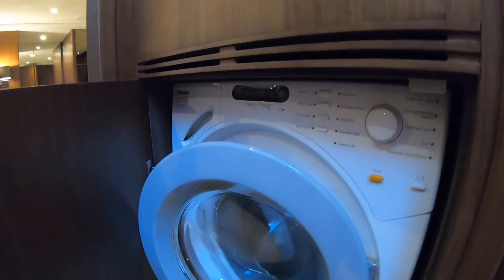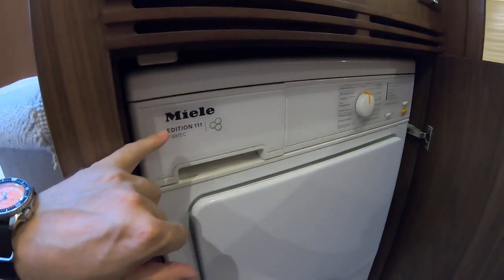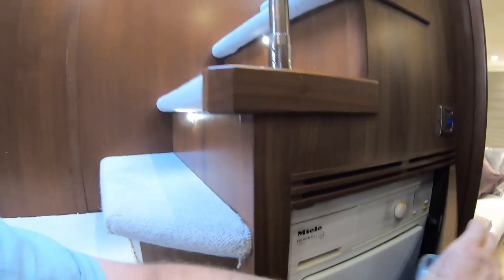Heading down towards the master cabin, a couple of things to point out: on this side there is a washing machine, and on the other side a tumble dryer — by Miele! That is a Miele tumble dryer. If you've been watching this channel for a while you'll know exactly what I'm talking about. Miele has been a big subject on this channel — I think I've finally cracked it. Let me know if I have!